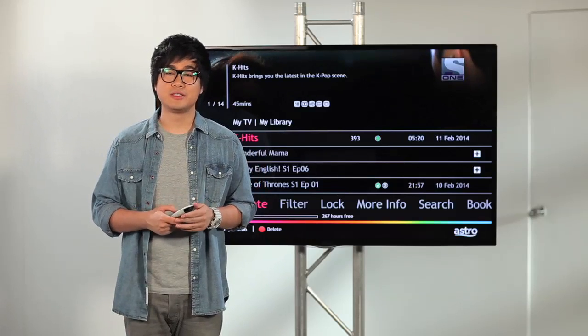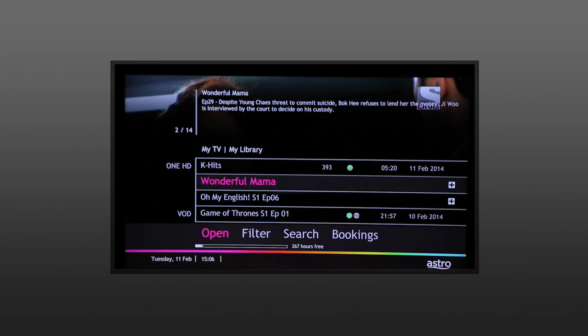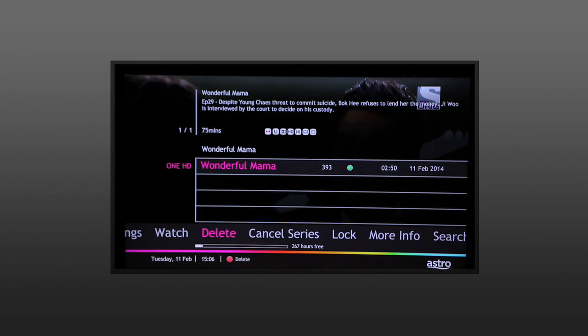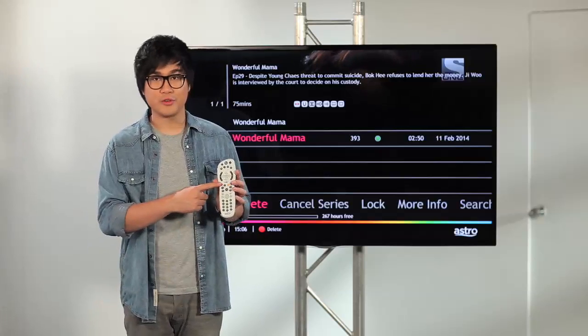Now, to delete a series, first you need to choose the series, click OK to open it, choose the episode that you want to delete, and hit OK. Or hit the red button.